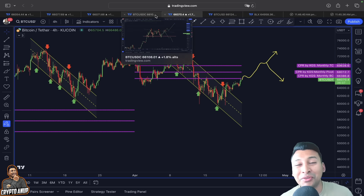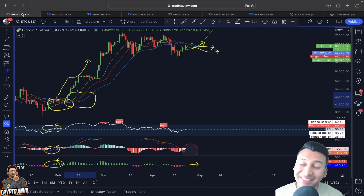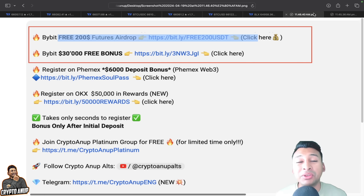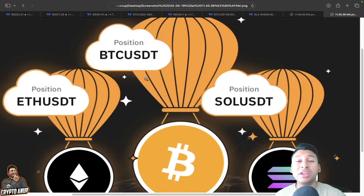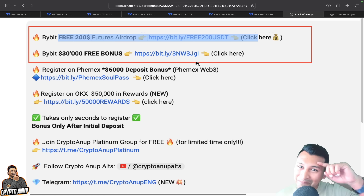That covers the quick update for this video. If you enjoyed it, please hit that like button, and if you're watching for the first time, hit subscribe. Also, a reminder to those who haven't claimed the free $200 USD futures position airdrop from Bybit — check the video description. Bybit is providing a free $200 futures position airdrop in Bitcoin, Ethereum, or Solana. All links are in the description below. Feel free to grab this opportunity — bye!